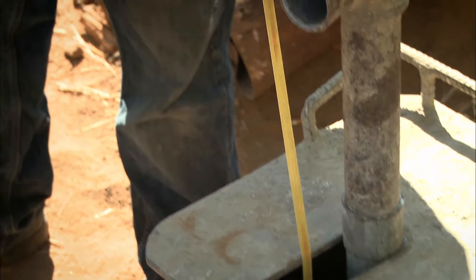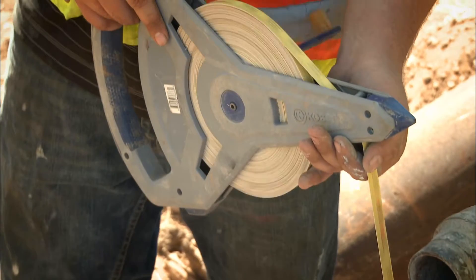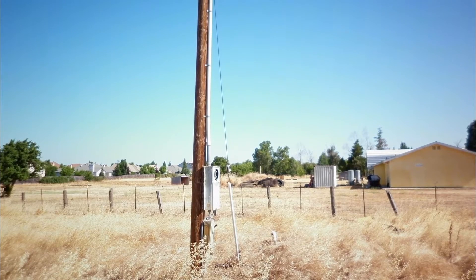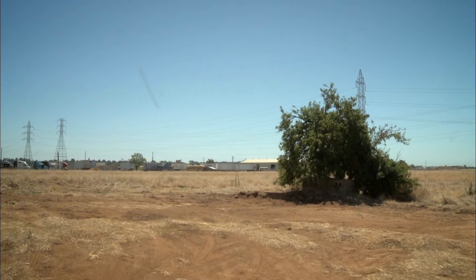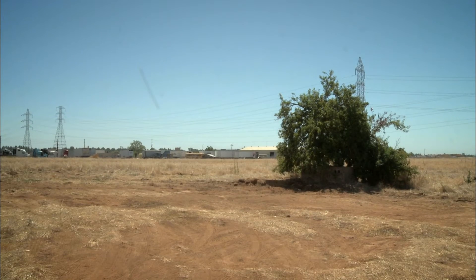First, it's important to know how to recognize an abandoned well on your property. The public might notice an abandoned well by an old power pole that's disconnected, an electrical panel that's disconnected. You might see a nice bushy green berry brambles growing out in the middle of a field where everything else is dead.